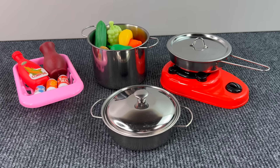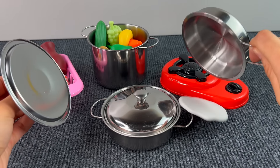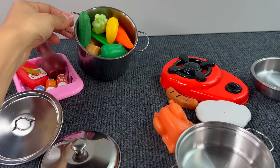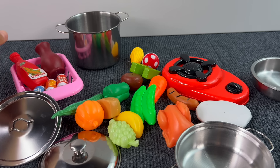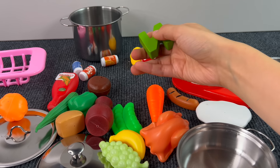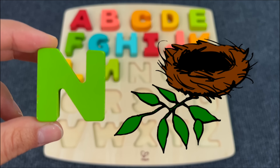Here we have some pots and pans. Let's check what's inside of them. And here are some vegetables. Let's check — yes! It's the letter N. N is for Nest.